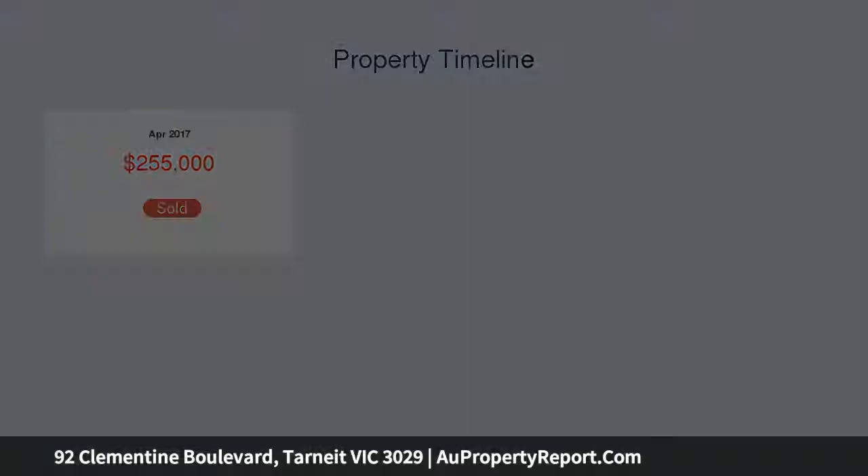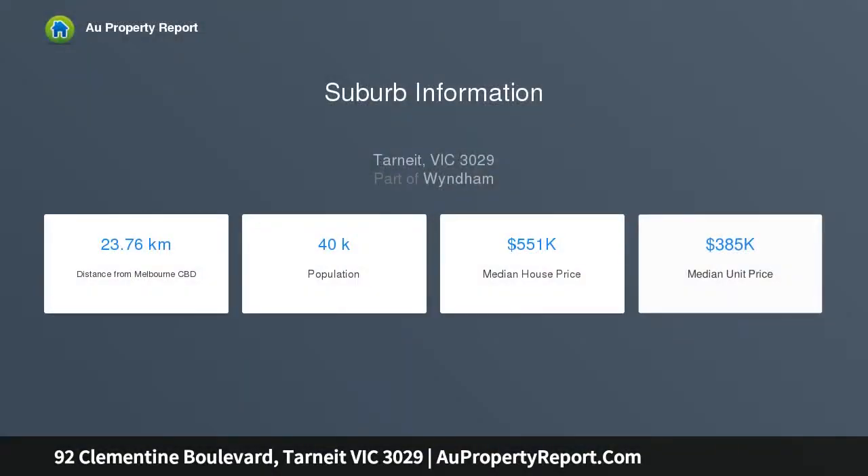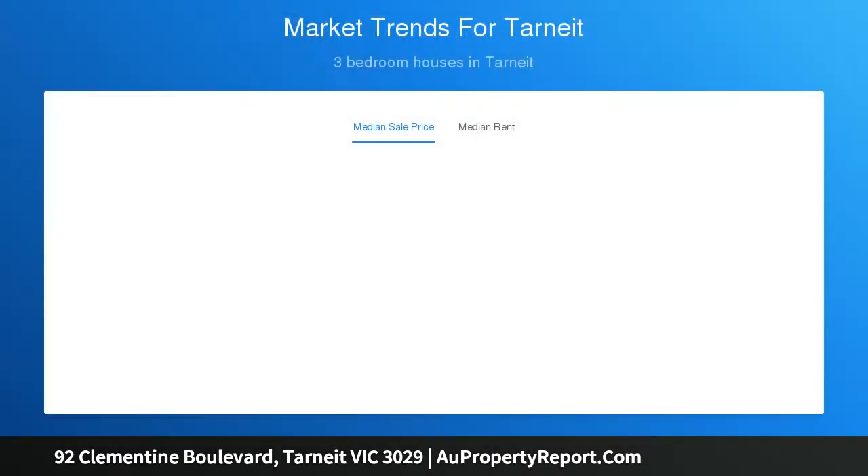From the majestic feel of the entry foyer with its raised ceiling and bulk heads, this home offers great multiple living zones with four spacious bedrooms and an additional rumpus room. The master bedroom features a stunning ensuite and walk-in robe, while the remaining three bedrooms are complete with built-in robes and are close by to the contemporary central bathroom and separate toilet.